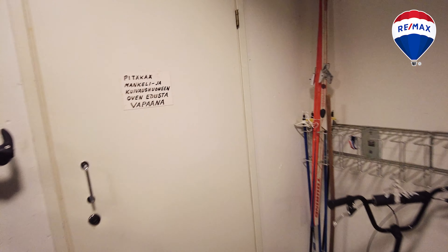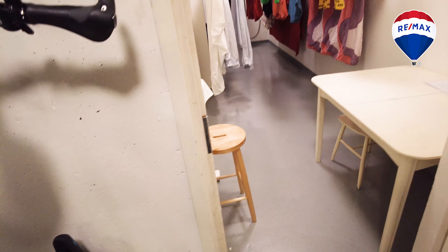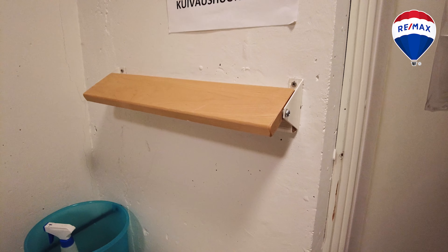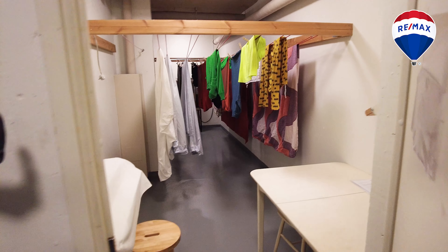Ja tässä sitten on kuivaushuone ja mankeli. Siellä onkin pyörit tulleet paikalle — siinä vähän viikkausrommaa. Ja tässä myös teline sitten lakanapyykin kuivaukseen. Erittäin hyvä asia, kun lakanapyykin kannalta löytyy.